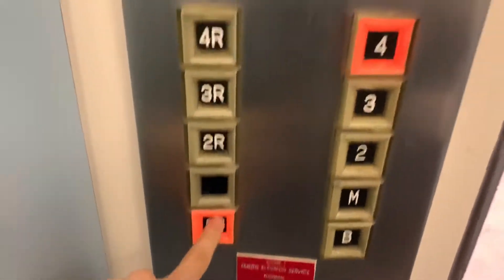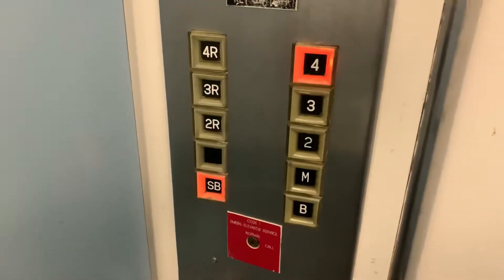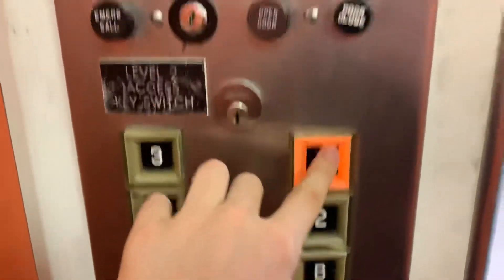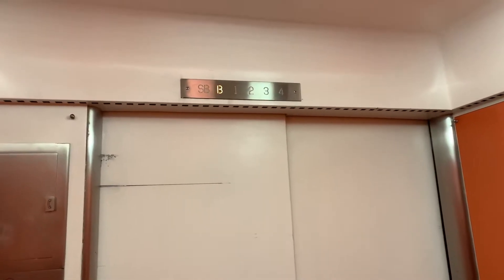S-B. Very nice elevator. This is my first touch sensitive. This one doesn't have the rear door. There are four. These things are awesome — my very first Otis Touch Sensitive.